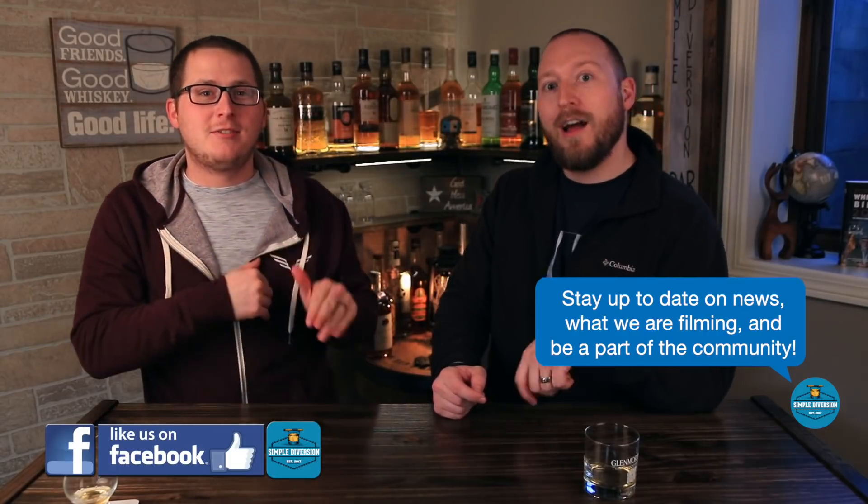Hey everybody, welcome to Simple Diversion. My name is Graham. My name is Rob. And today we're going to be talking about cheap scotch to buy — scotch to buy on a budget. If you're new to the channel and you like what you see, don't forget to like this video, subscribe to the channel, and become a part of the community. Love to have ya. Let's get going.